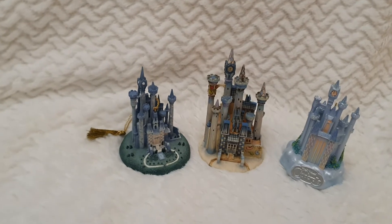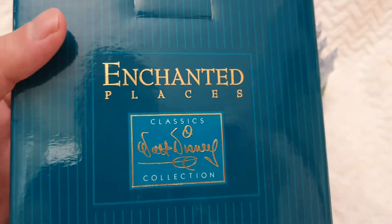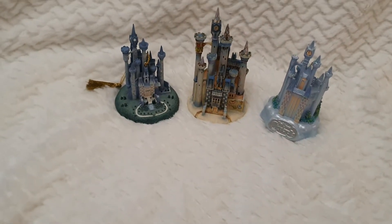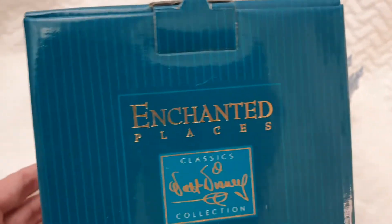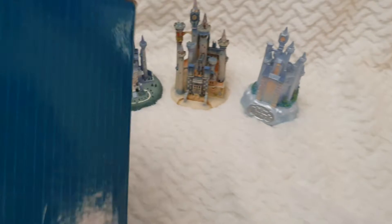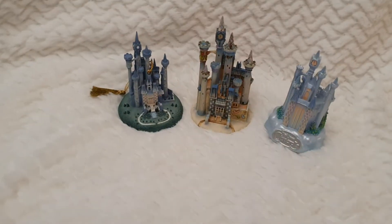They came in these boxes — Enchanted Places, Classic Walt Disney Collection. And here is the surprise I have for you: this Cinderella's Coach ornament. I believe that was $45 USD back in the day, which would be much more expensive by today's standards.